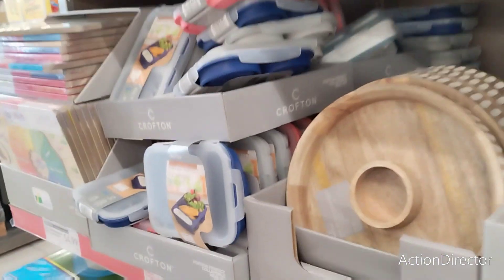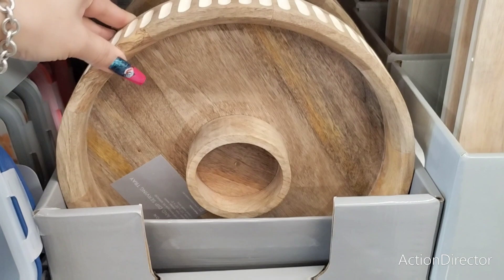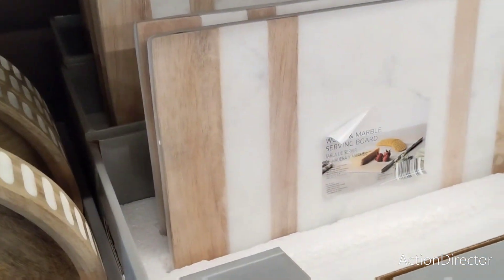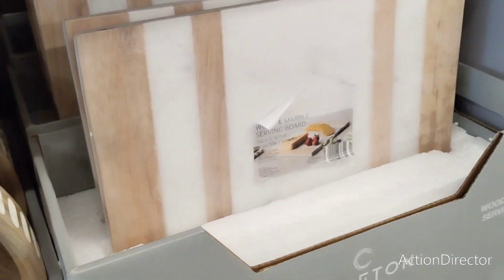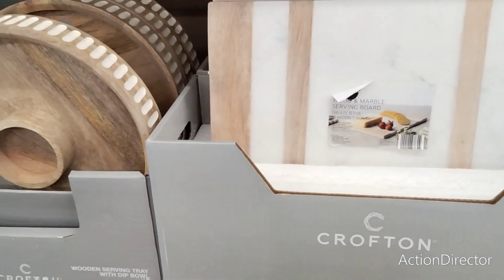They also have some non-sale items that are cute: a wooden serving tray with dip bowl for $18.99, and a marble serving board for $16.99. The marble one is actually really, really nice.